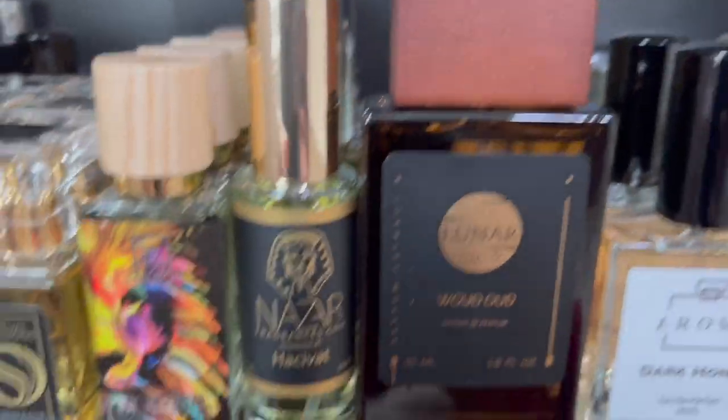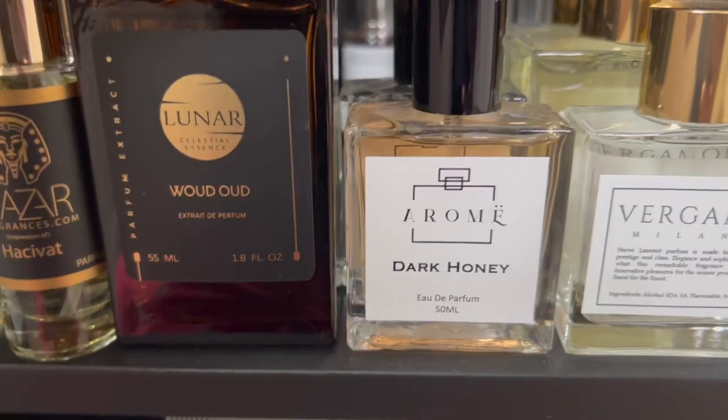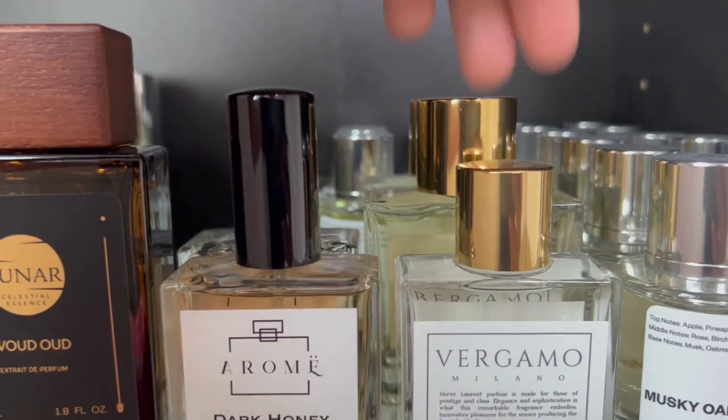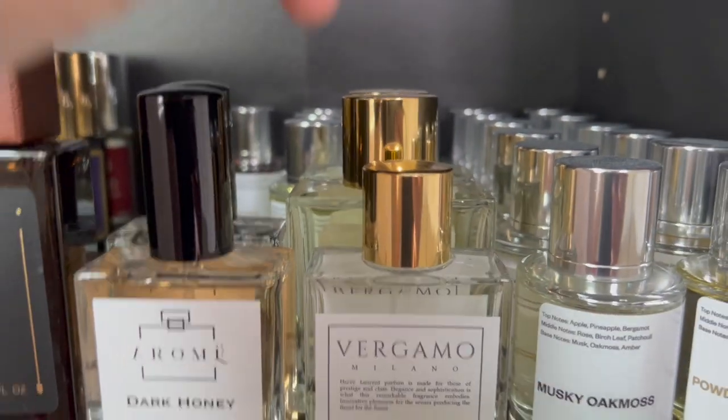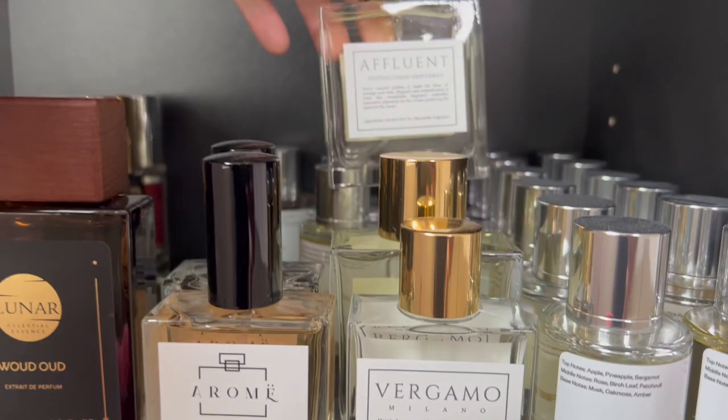We have one from Lunar & Co. which is Wood Oud, the Oud Wood clone. We have some from Rome — Dark Honey and Light Ambergreen. Right here we have some from Hugh Laurent, which is a kind of underrated house. We have Bergamo and Affluent.